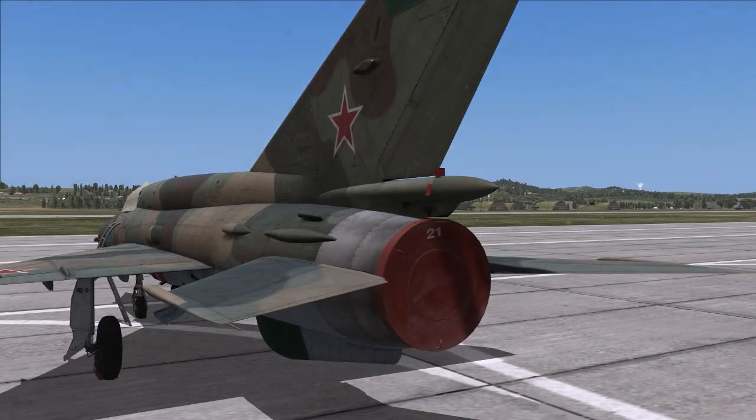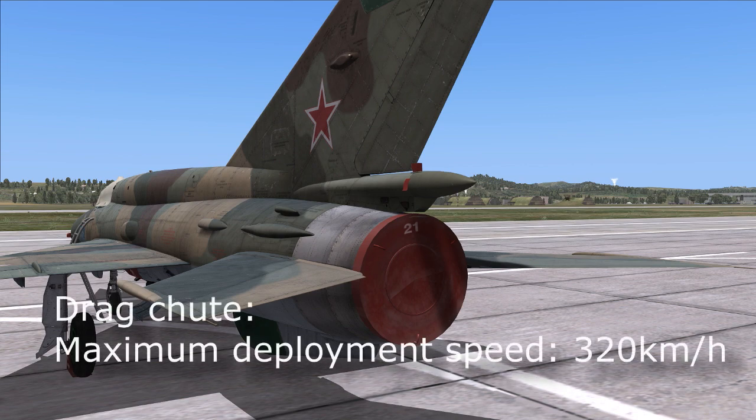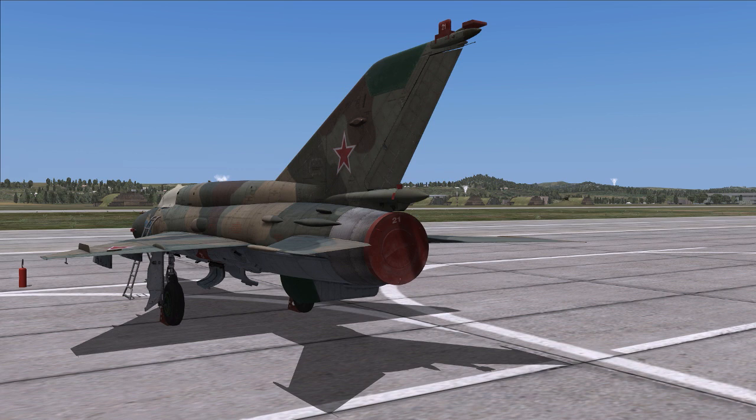Just above the engine outlet is a long tube housing the braking parachute, used after landing to slow the aircraft to a stop. You'd also use the air brakes and wheel brakes, which operate on pressurized air that the aircraft cannot produce itself — it's stored in a bottle, so you're limited on the number of braking attempts. If you waste too much air during taxi and then come in for landing, you may find you have no brakes left. There's quite a lot to keep in mind while flying this aircraft.